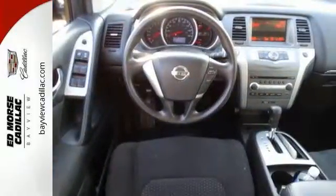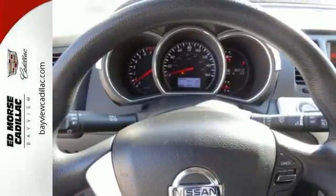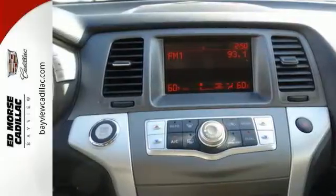This unique SUV is loaded with features to make your life easier, such as remote keyless entry, climate control, cruise control, and more. Sleek lines and unmatched power.